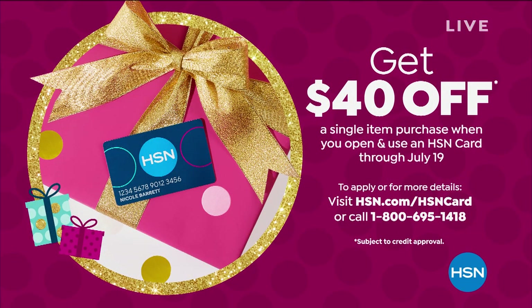Also, only a couple days left to take advantage of this special. If you don't have the HSN credit card, you need to apply — because when you're approved you can use your new card and immediately take $40 off any single item purchase. So anything you want, you're going to save $40 immediately.